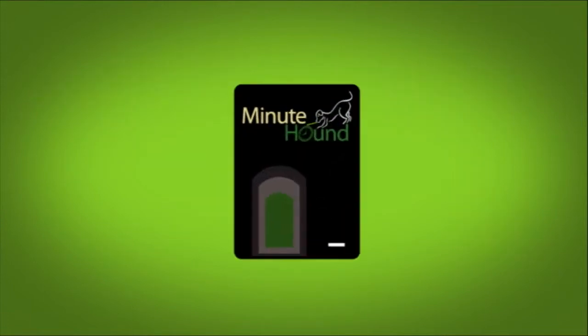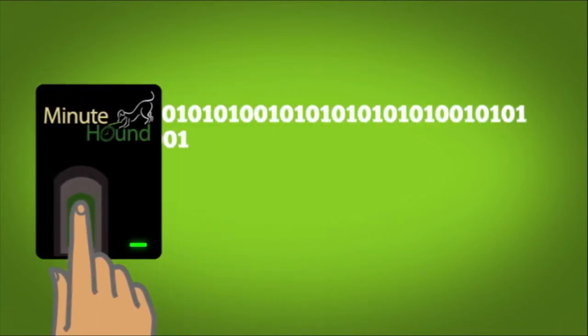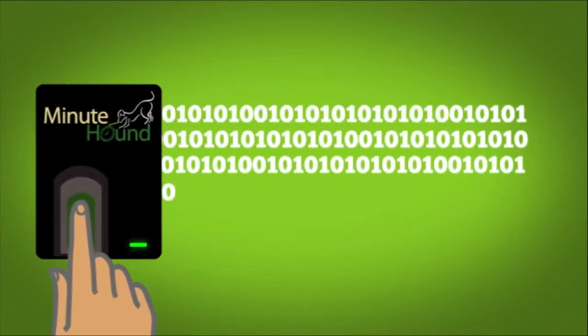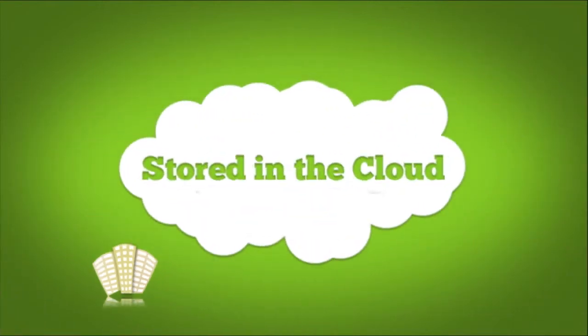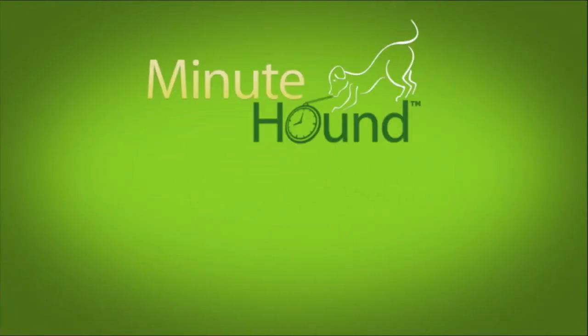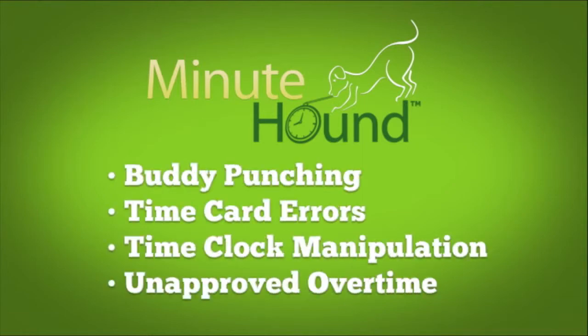Through a patented process, employees clock in and out by placing their finger on a small device connected to any of your existing computers. This data is instantaneously stored remotely in a secure location. MinuteHound eliminates buddy punching, time card errors, time clock manipulation and unapproved overtime.